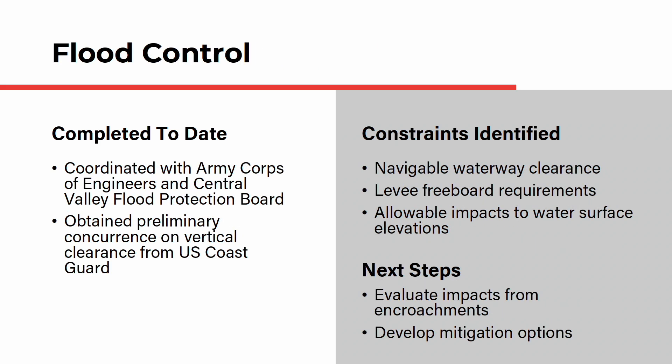The bridge is proposed to span the American River and Steelhead Creek, each of which carries significant flows during winter storms. As part of the flood control assessment to date, the team has coordinated with the Army Corps of Engineers and the Central Valley Flood Protection Board, and also obtained preliminary concurrence on vertical clearance from the U.S. Coast Guard. The constraints identified include navigable waterway clearance, levee freeboard requirements, and allowable impacts to water surface elevations. The team will evaluate impacts from encroachments and also develop mitigation options for each of these impacts.